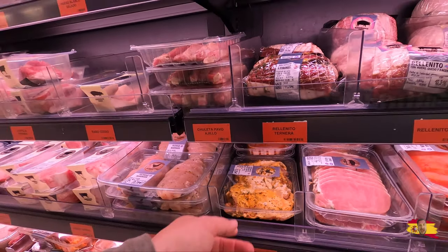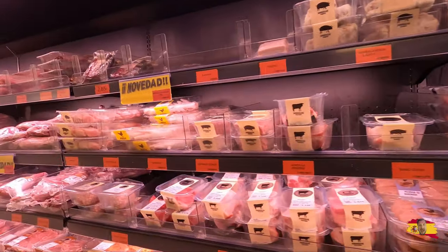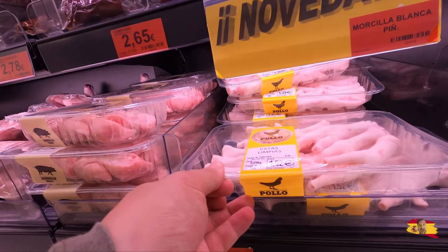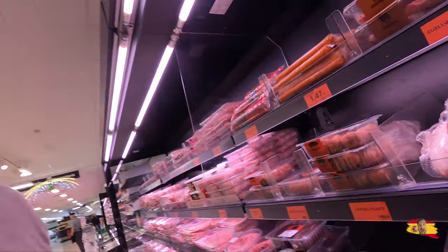We got some specialty novelty items here — flavored chicken, cashew... I think that's like guts or something. Queso — some chicken feet, 1.52, not bad. Oh, chorizo picante, 2.46 — not bad. Let's get some Coca-Cola, I need some Coca-Cola.